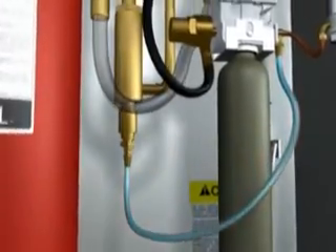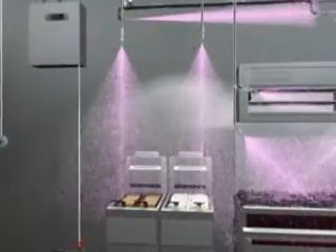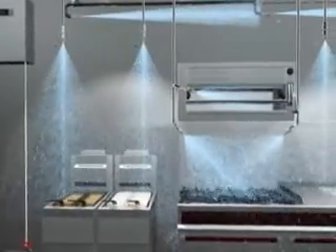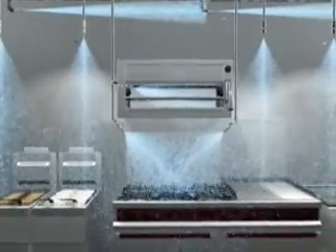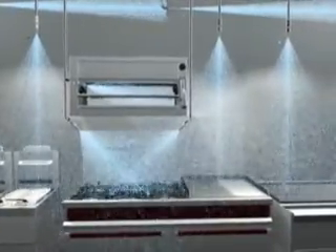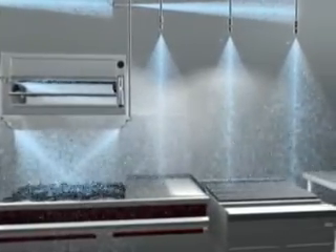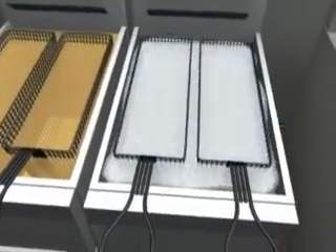Almost immediately, the Piranha system initiates phase two of protection and begins to discharge water, cooling the area and the remaining fuel below the stage at which it can reignite. This takes about one minute, approximately 15 times faster than conventional wet chemical systems. At the same time, water reacts with the PRX water-enhanced agent and increases the thickness of the foam blanket for added protection against fire reflash.